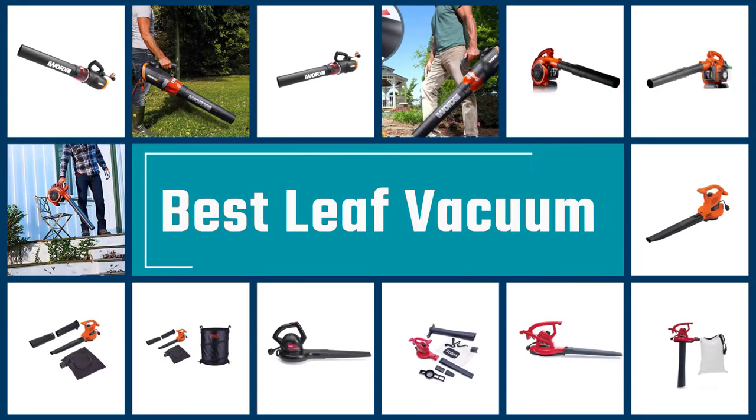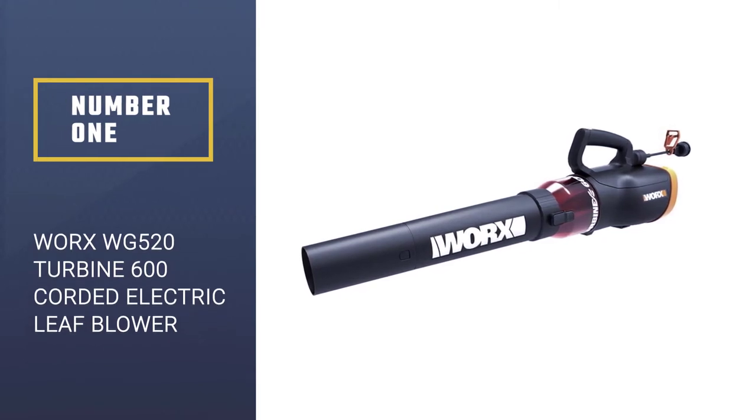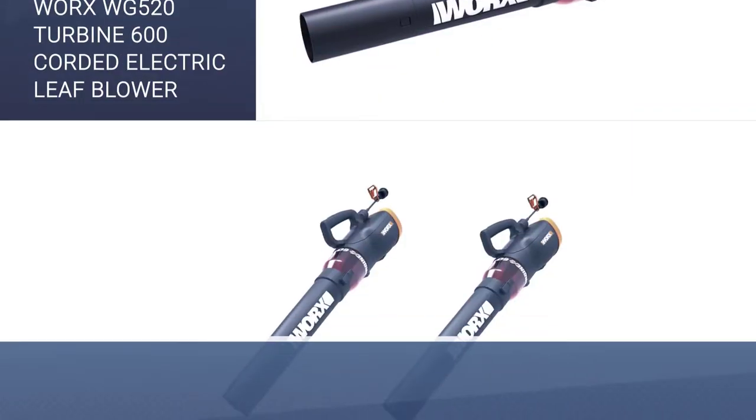Here we present the five best leaf vacuums. Number 1: WORX WG-520 Turbine 600 Corded Electric Leaf Blower.